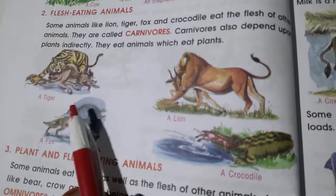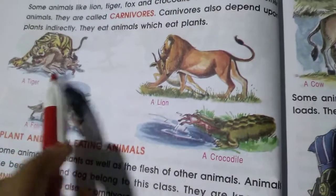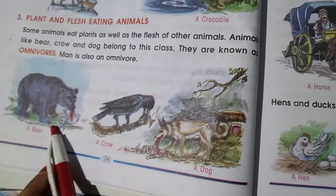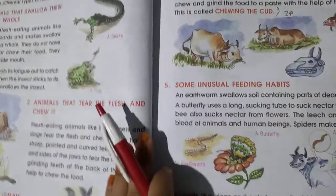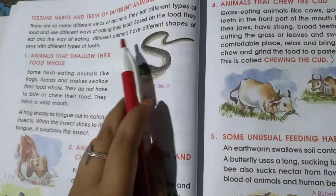Now, flesh-eating animals. Flesh-eating animals depend upon other animals and eat flesh. Tiger, lion, fox, and crocodiles are flesh-eating animals. There are also both-eating animals — they eat both plants and flesh.